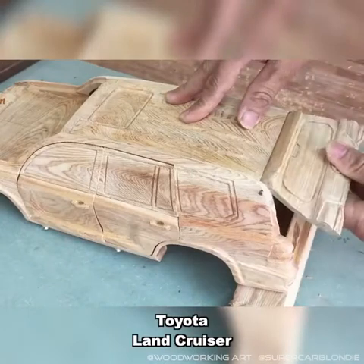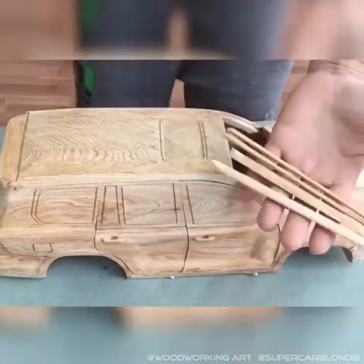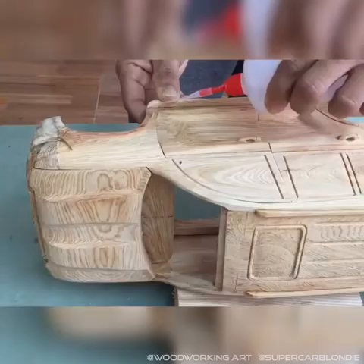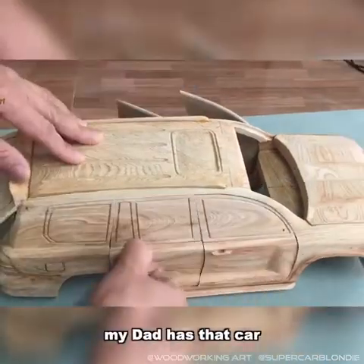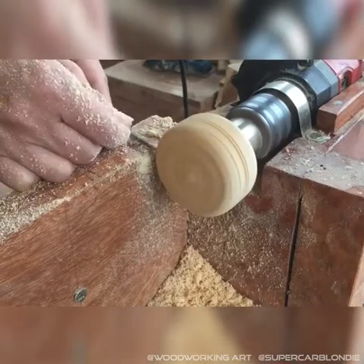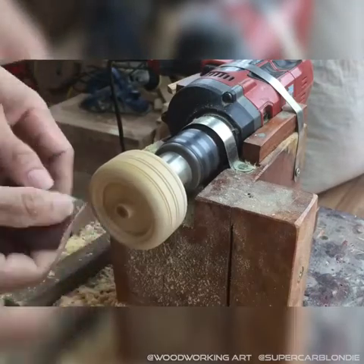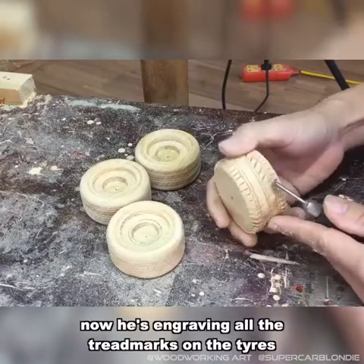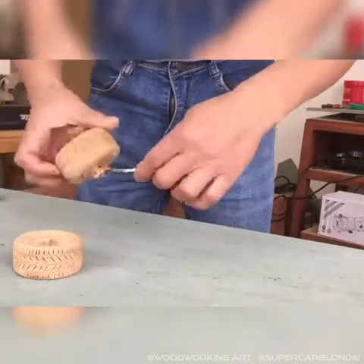And there you go — Toyota Land Cruiser. He's so good at this, you can totally see that it's a Toyota Land Cruiser. My dad has that car. Now he's engraving all the tread marks on the tyres. That's pretty cool.